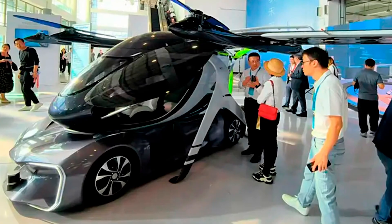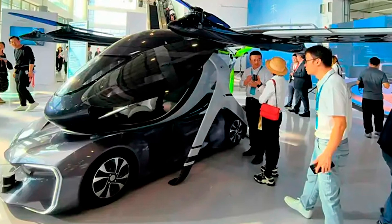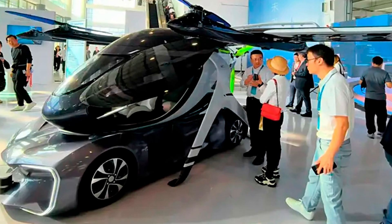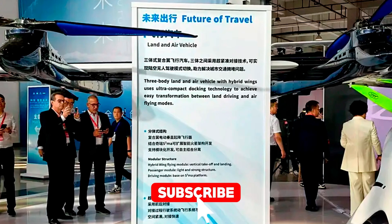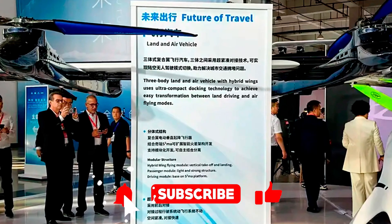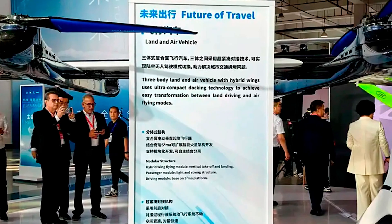Before I dive into this madness, I gotta remind you — hit that subscribe button if you want to stay in the loop on the latest tech that's so cool, you'll start doubting if we're still living in 2024 or a sci-fi movie. Trust me, the stuff we talk about here will blow your mind more than that time you tried to understand cryptocurrency.